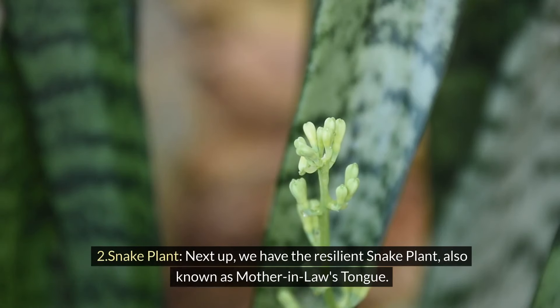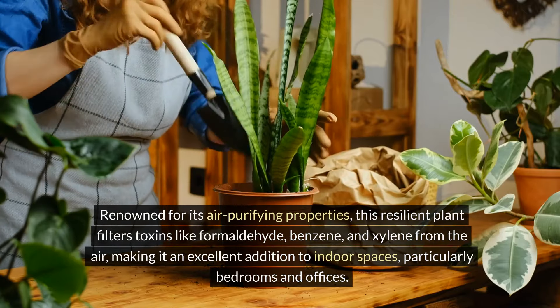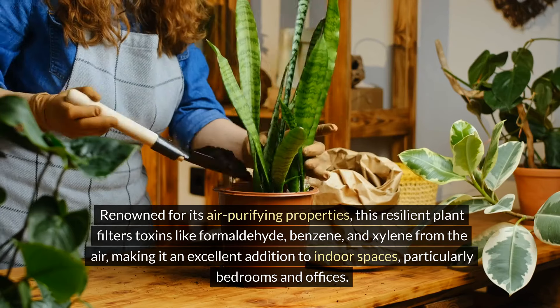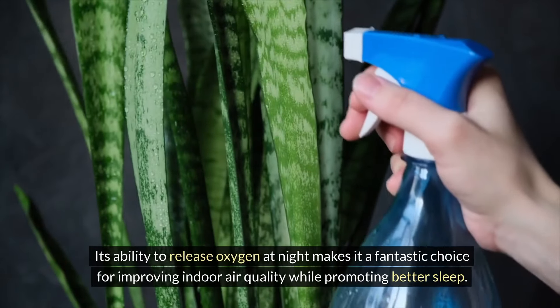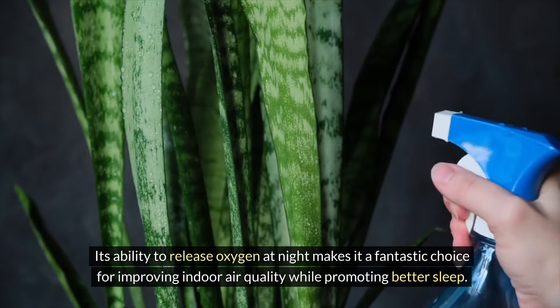Two: snake plant. Next up, we have the resilient snake plant, also known as mother-in-law's tongue. Renowned for its air purifying properties, this resilient plant filters toxins like formaldehyde, benzene, and xylene from the air, making it an excellent addition to indoor spaces, particularly bedrooms and offices. Its ability to release oxygen at night makes it a fantastic choice for improving indoor air quality while promoting better sleep.